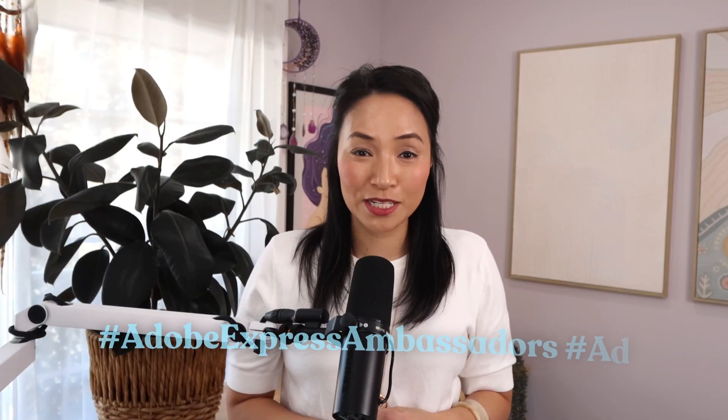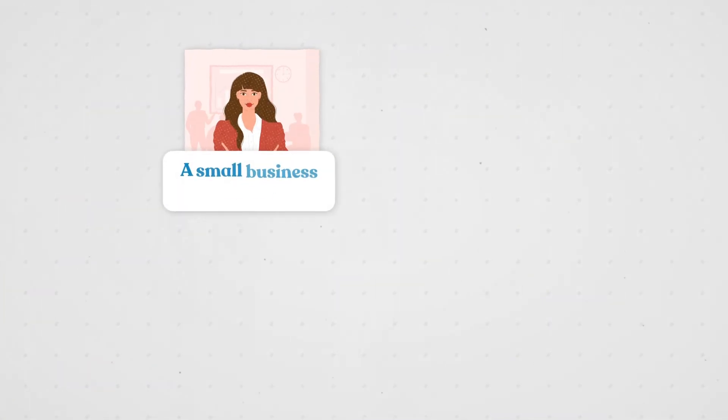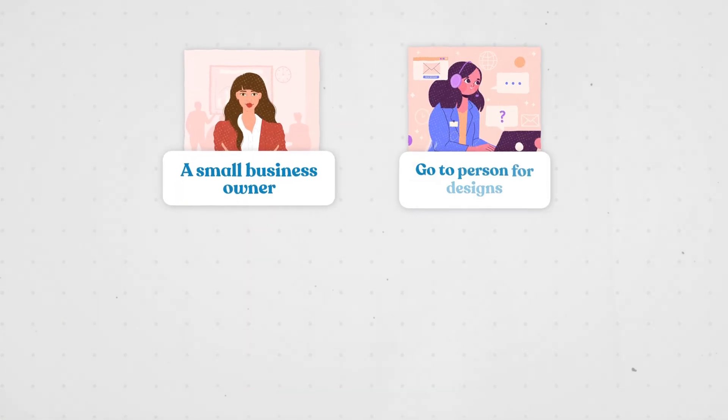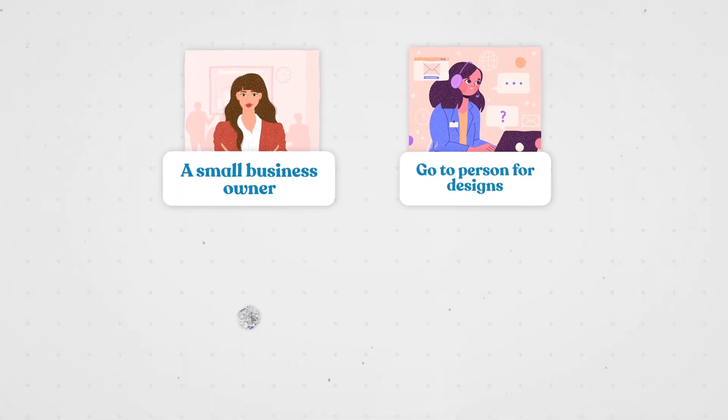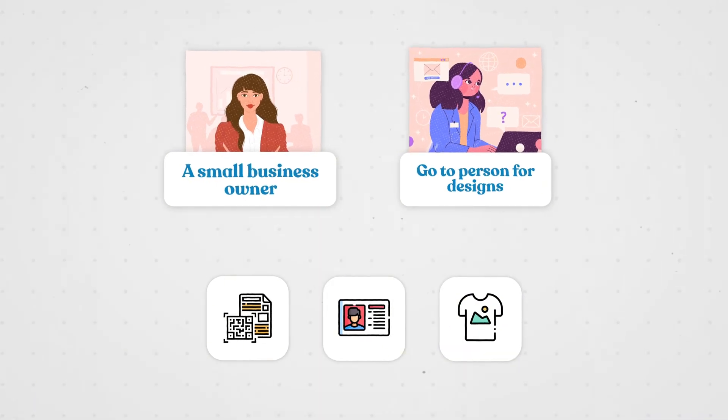And today, I'm partnering with Adobe Express to show you exactly how I did it. If you're a small business owner or the go-to person for designing event materials — flyers with QR codes, business cards, t-shirts — you know the struggle. It takes forever. I'm going to show you how to design and print everything all in one place without the design headaches.